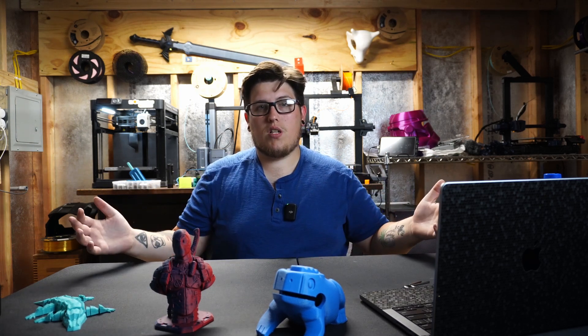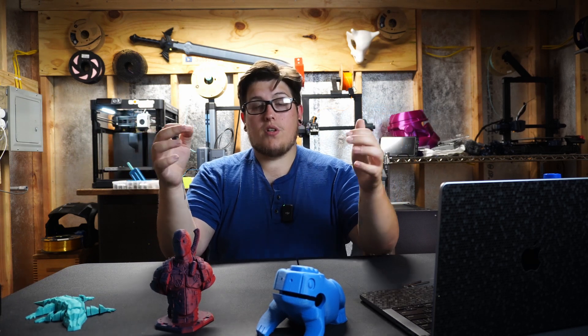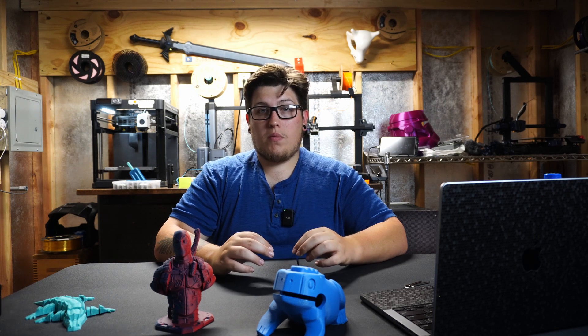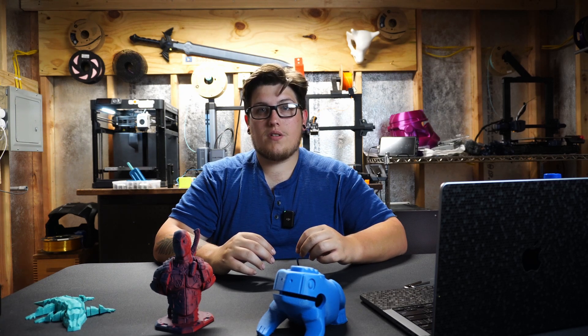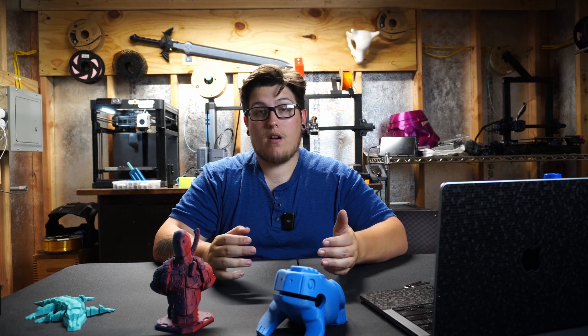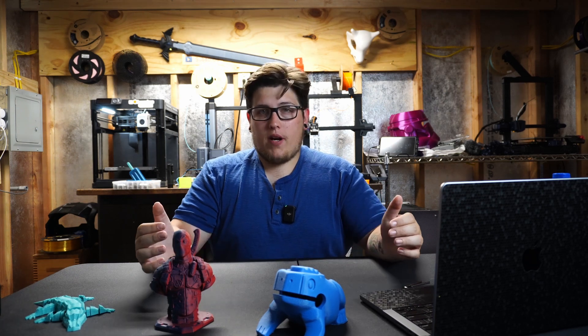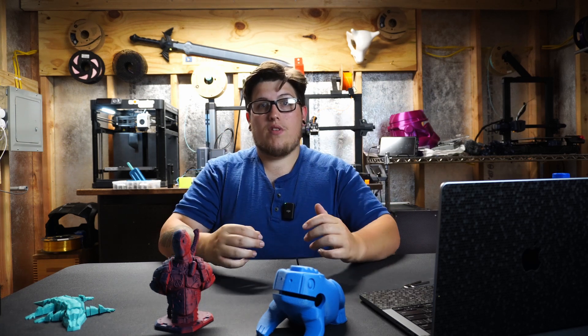3D printers are becoming more finished-looking and less geared toward hobbyists, tinkerers, and makers — they're being geared toward the everyday person. Bambu did an excellent job at launch putting machines into the hands of a wide range of content creators. Personally, I think companies like GE, Maytag, and LG — appliance manufacturers making stoves, washing machines, and dryers — are going to start releasing their own models. Instead of waiting for a manufacturer to ship you a $4 part with $15 shipping, you'll be able to download and 3D print the replacement yourself.